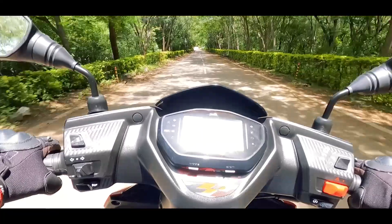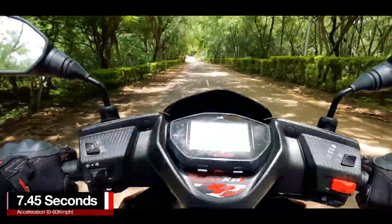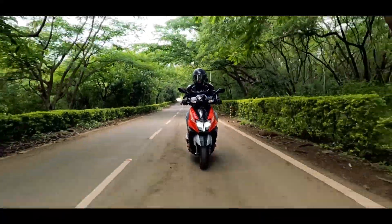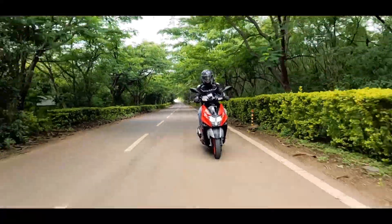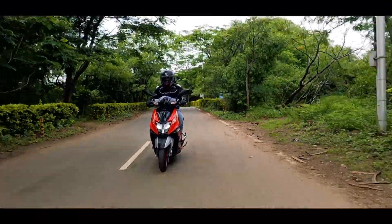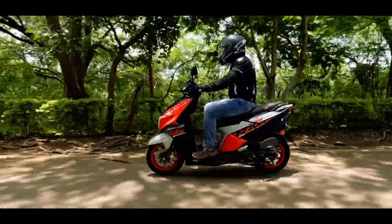The Ntorq Race XP Edition's acceleration figures are almost equivalent to the Ather 450X and the Aprilia SR160. The Race mode is hungry for your throttle inputs and the Street mode is slightly dialed down, but both of them maintain refinement throughout.